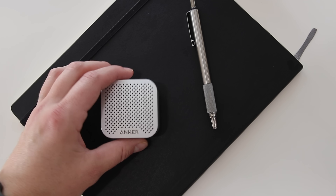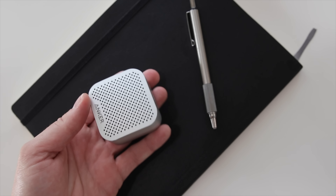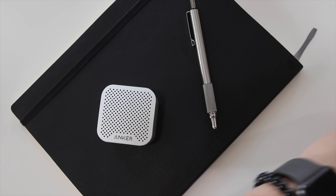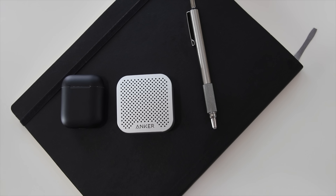If you don't need all of that and just want something that sounds better than your phone, Anker has this little Soundcore Nano — just a beautiful, tiny, cute little speaker. Right now on Amazon it's $20.99, but I've seen it get down as low as $15. For the size and portability it has some decent sound, and as you can see compared to my AirPods, it's just tiny.